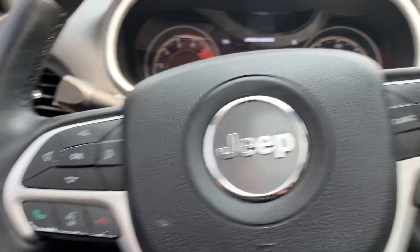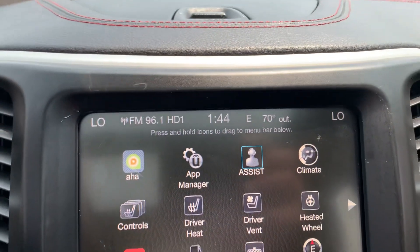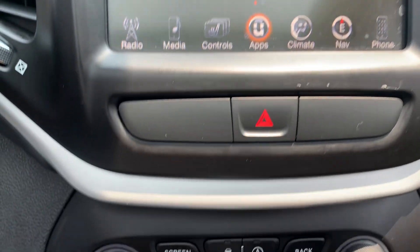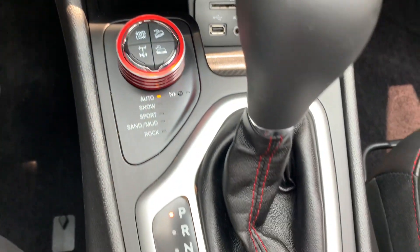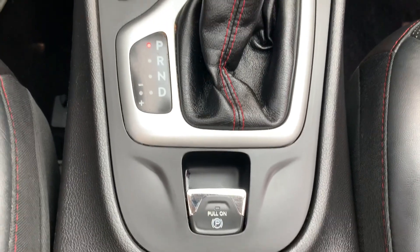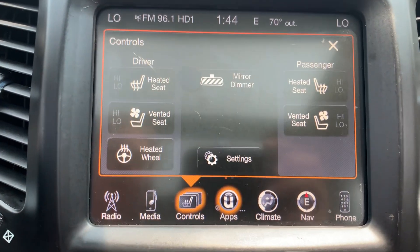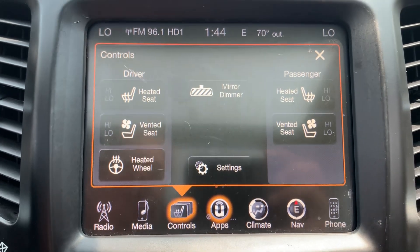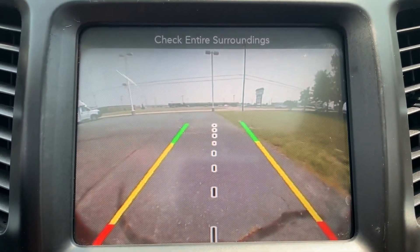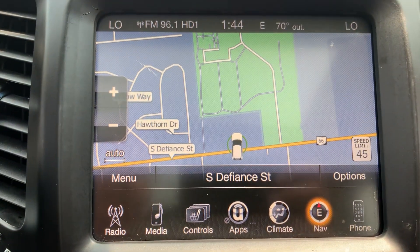Menu controls, cruise control, center stack. Got heated and cooled front seats, heated steering wheel, backup camera, and navigation.